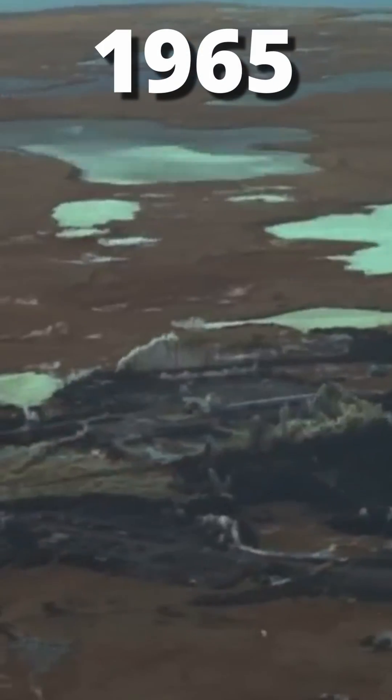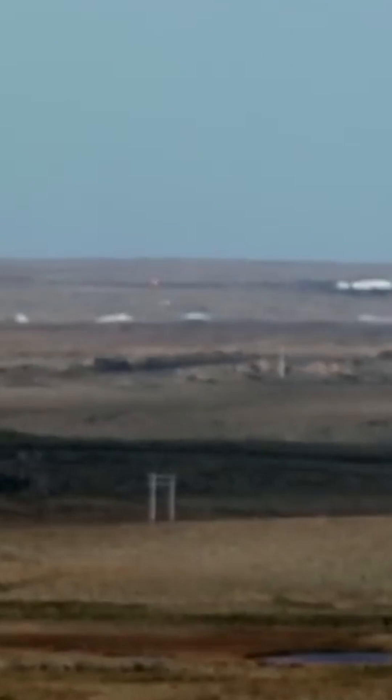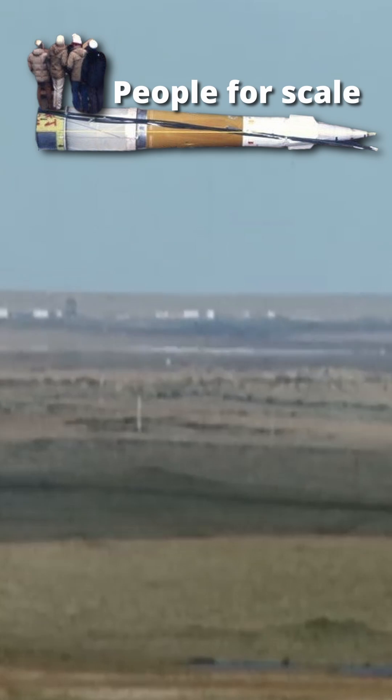At number 2 we have the Amchitka Island nuclear tests. From 1965 to 1971, this island was the home to a series of nuclear tests, with the most notorious being Cannikin — a 5 megaton nuke, the largest underground test ever performed. The shockwave created by the explosion made the ground rise by 20 feet temporarily, and 5 feet permanently.